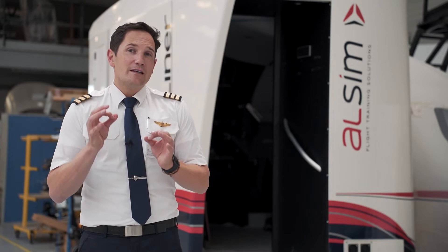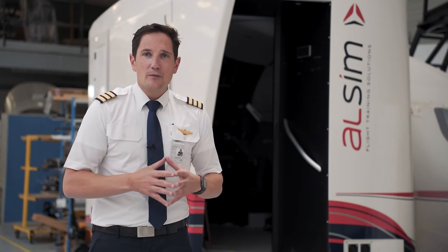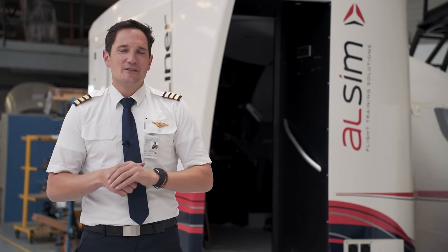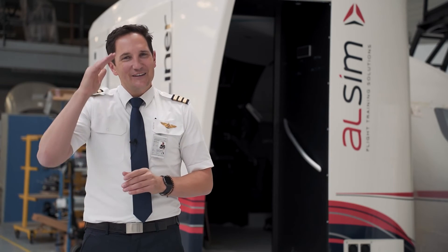This is an amazing training tool for any future and current pilot for type rating preparations or procedure trainings. ALSIM has it all covered in their newest airliner simulator. Thank you very much for watching and wishing you all the best from Nantes — your Captain Joe.